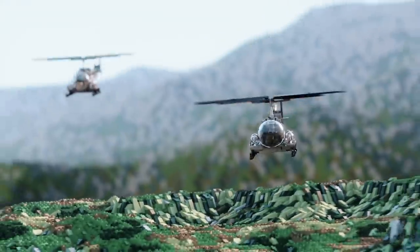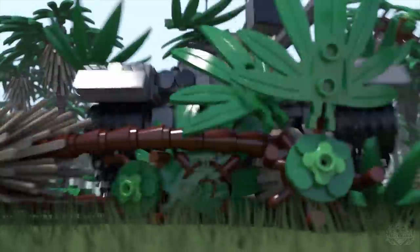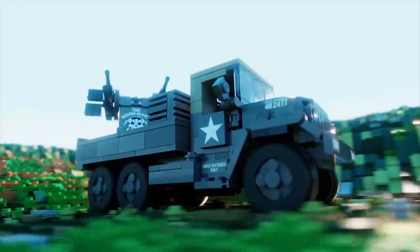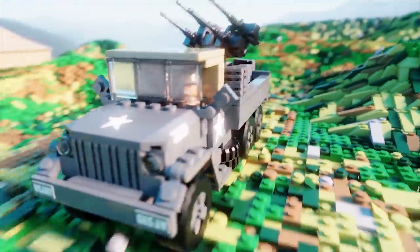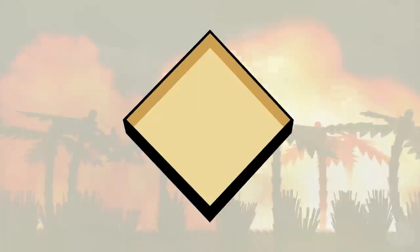Brick Maniacs, welcome back to another episode of Brick Mania TV. Welcome back. Today, Cody is joining me with his all-new T-72A.